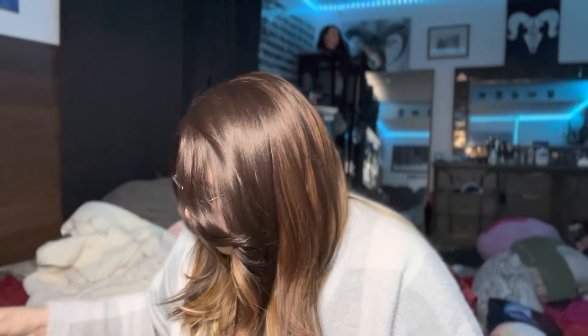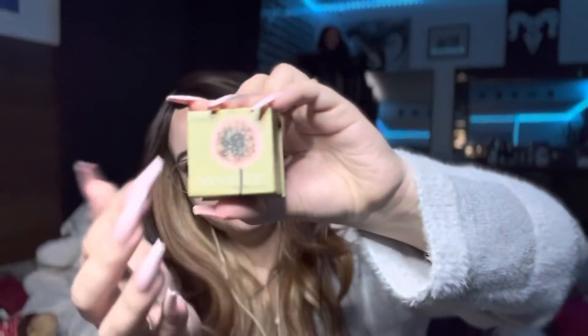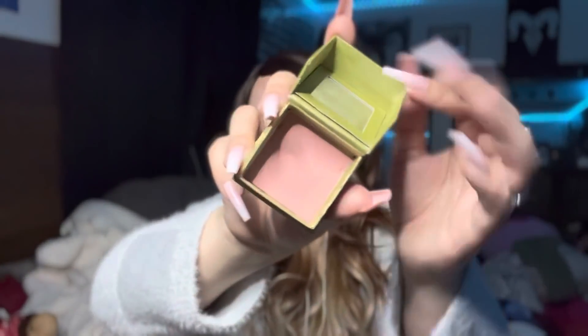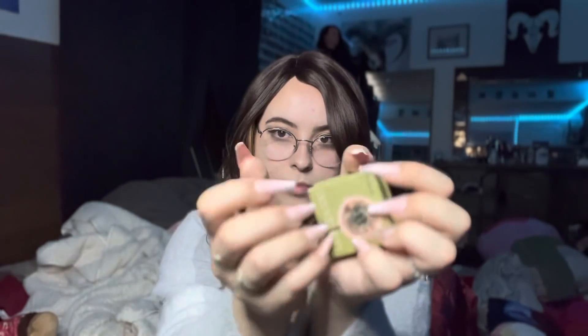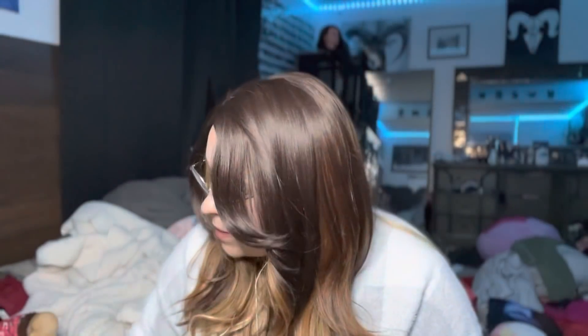I'm just gonna try to go through as many things as I can. Here's this blush, and I honestly really like it because it's a very light tone. I love the packaging — how it's in a little box. Y'all have probably already seen this because I've used it in a bunch of videos. It's like a very muted pale pink with some sparklies in it. And then I have the opposite kind of blush, which is the Two Faced one that I've also shown in videos.